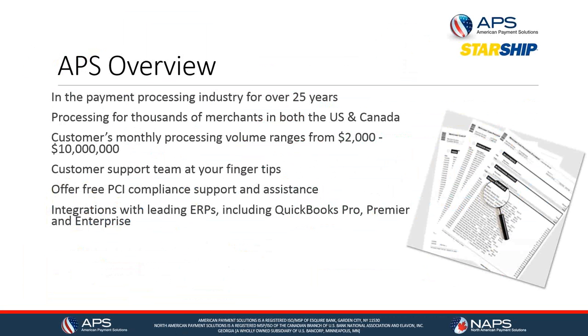Hello everyone, thank you for joining us. My name is Tricia Hartigan and I am with APS — American Payment Solutions. Like V-Technologies, we focus on one thing and we've been doing it for 25 years: we focus on credit card processing.